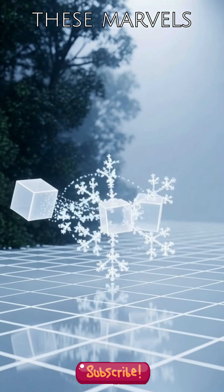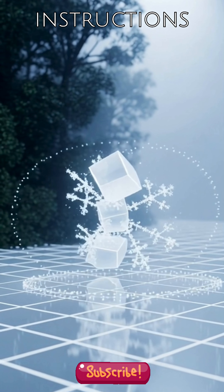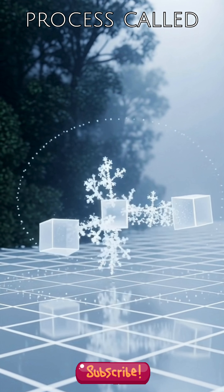But how do these marvels form? They emerge from surprisingly basic mathematical instructions, repeated over and over, a process called iteration.